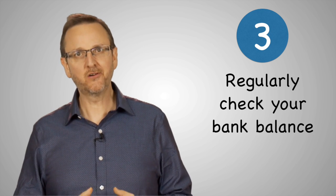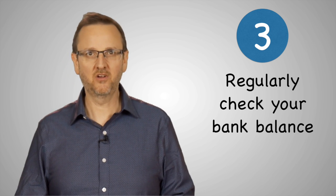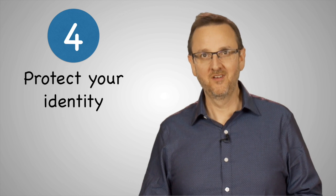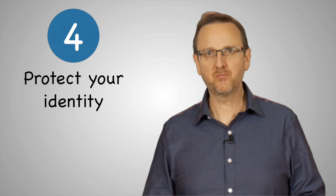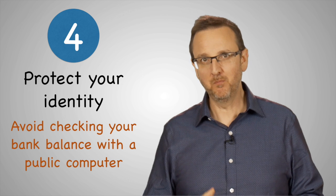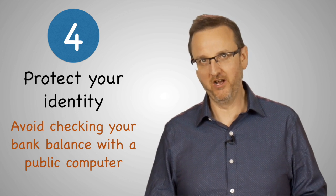Third, regularly check your bank balance. Monitor your spending by checking your bank account balance on your computer or mobile device regularly. Fourth, make sure to protect your identity. College students are easy prey for identity thieves, so avoid checking your bank balance with a public computer. If you must use one, be sure to log out of your account completely and clear the cache on the web browser.